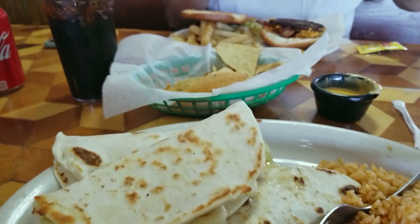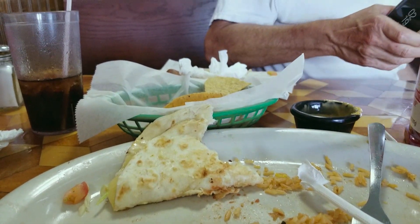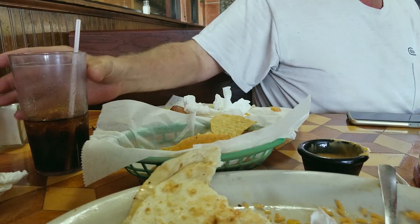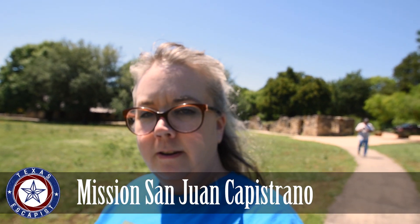We ended up at a place called Taqueria Nueva Vallarta and got really good food at a really good price. Lunch was good and inexpensive. The waitress threw me off a little bit when she opened with 'qué quiere tomar.' I haven't had to break out the Spanish in a long time, and Dean just had a blank look because he didn't pass Spanish.